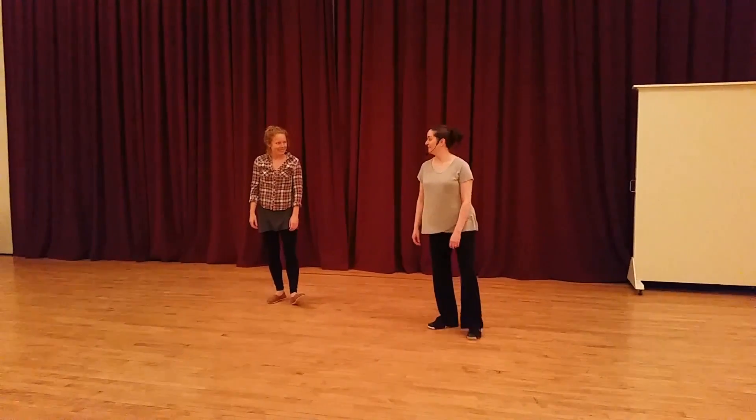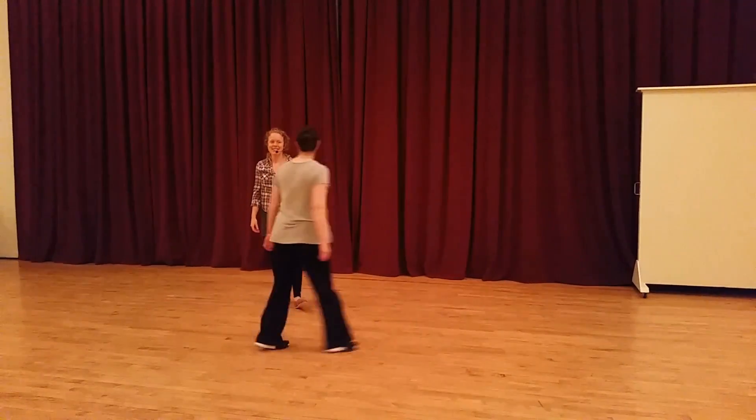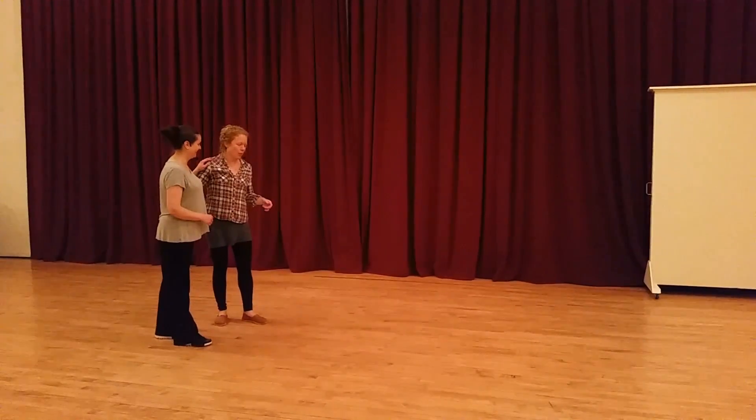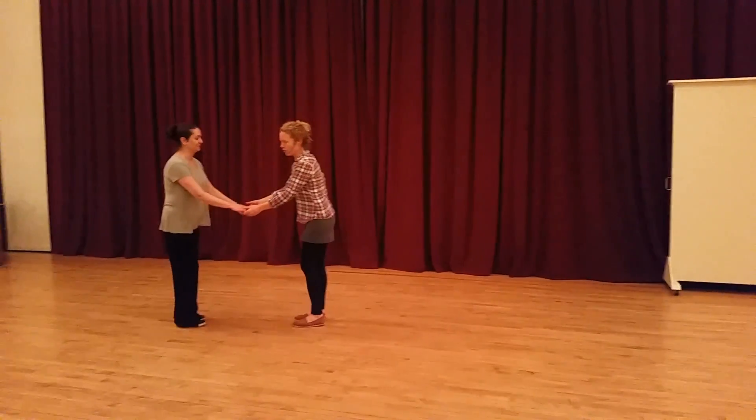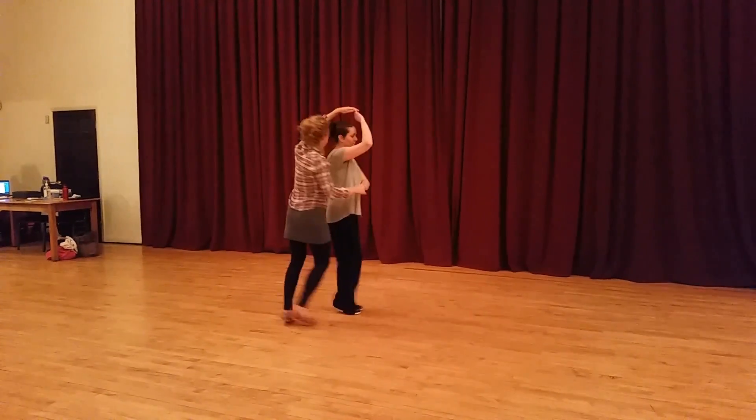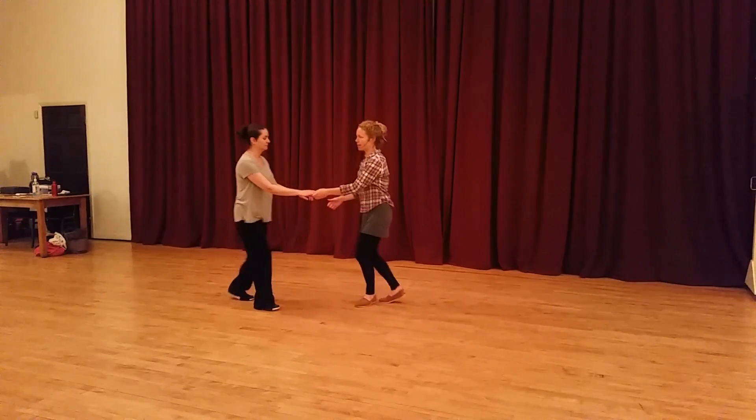So Parker's done today. We worked on this move we called the basket. It was like this: one, two, three, four, five, six, seven, eight.